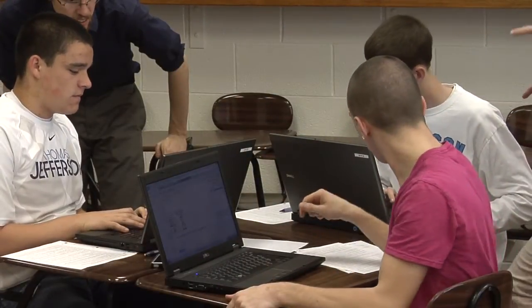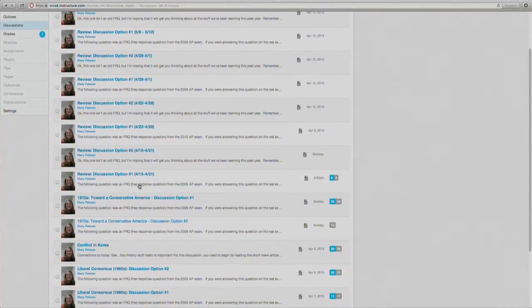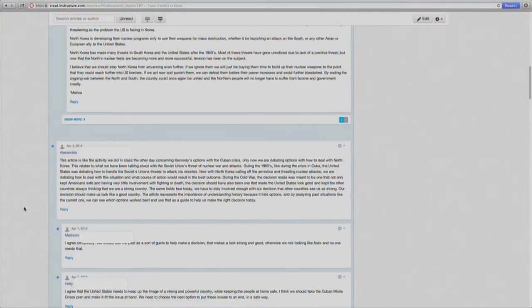The discussion forums are really one of my favorite parts of the class, and the feedback that I've gotten from the students is that they really like them as well. We have discussions in a forum setting with other students and with Ms. Peterson.